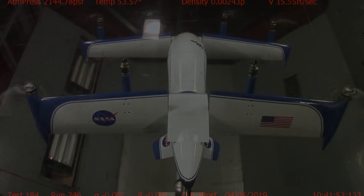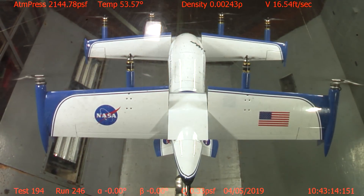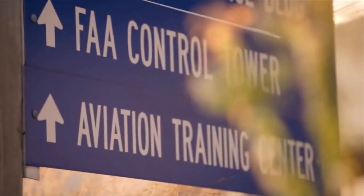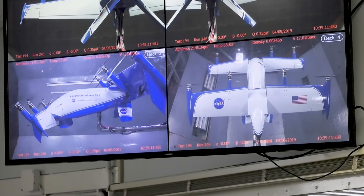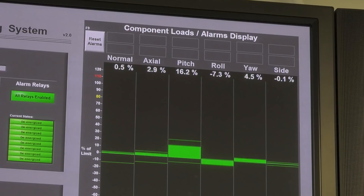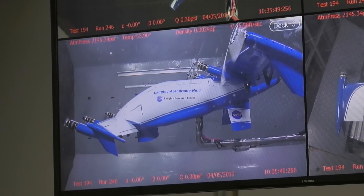So we're building these technology testbeds to investigate those things. We'll be working with flight control companies, with airframe designers, and with the FAA. This is all about getting the data and getting the process down so that we can help the private sector and accelerate the whole urban air mobility effort.